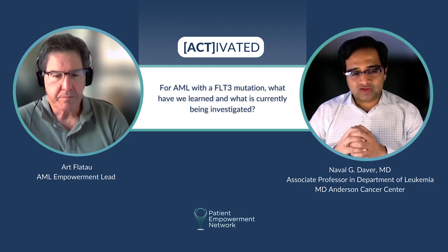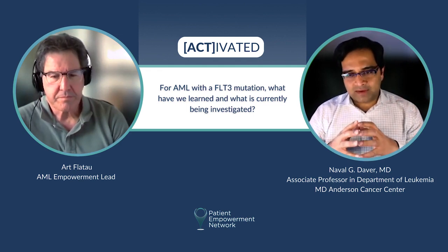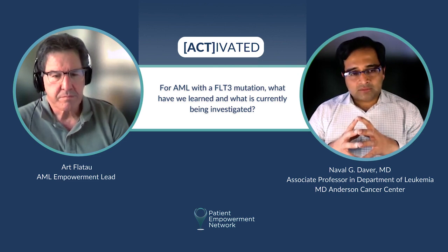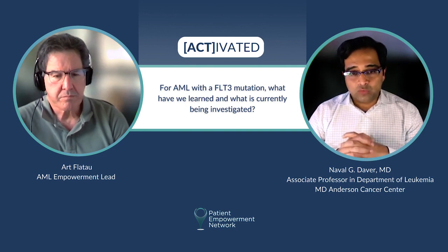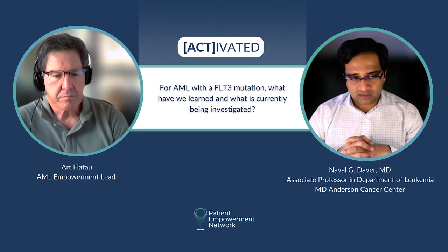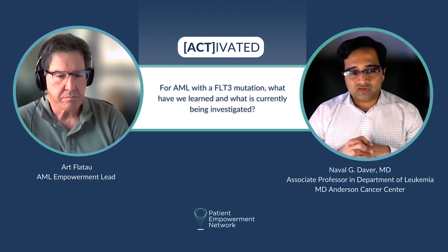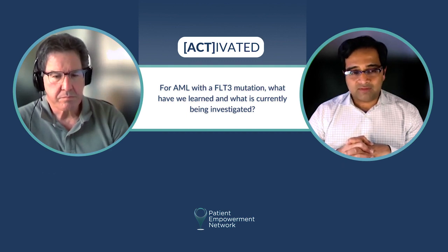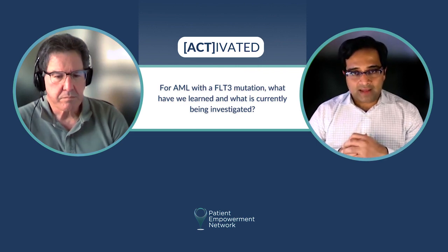AML with the FLT3 mutation is very important from both a prognostic and therapeutic perspective. Prognostically, this is considered to be one of the high-risk mutations. It's also one of the most frequent mutations in AML, seen in about 30 to 35 percent of younger and about 15 to 20 percent of older patients with AML. These patients often have very proliferative disease, elevated white count, leukocytosis. And without the addition of FLT3 inhibitors, there's a high risk of relapse and a short overall survival.